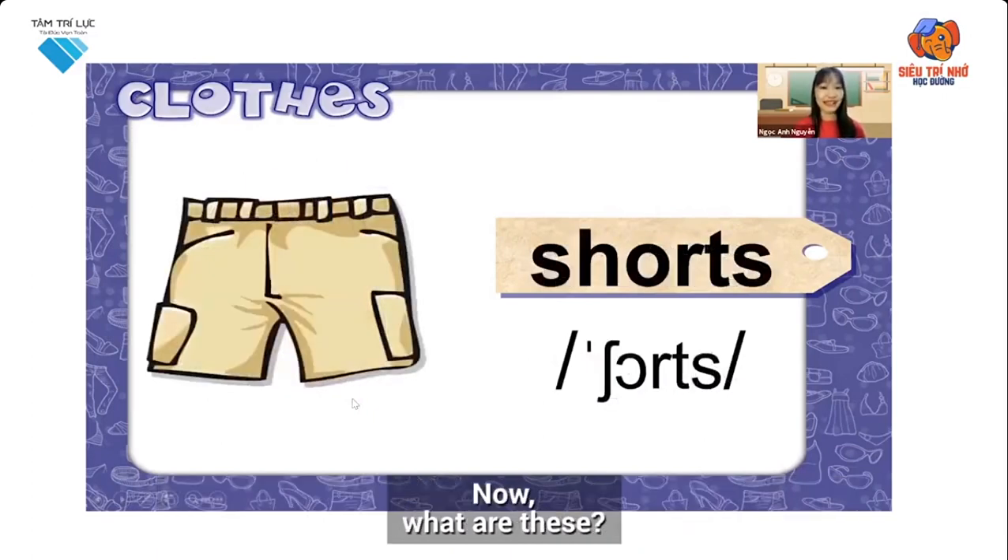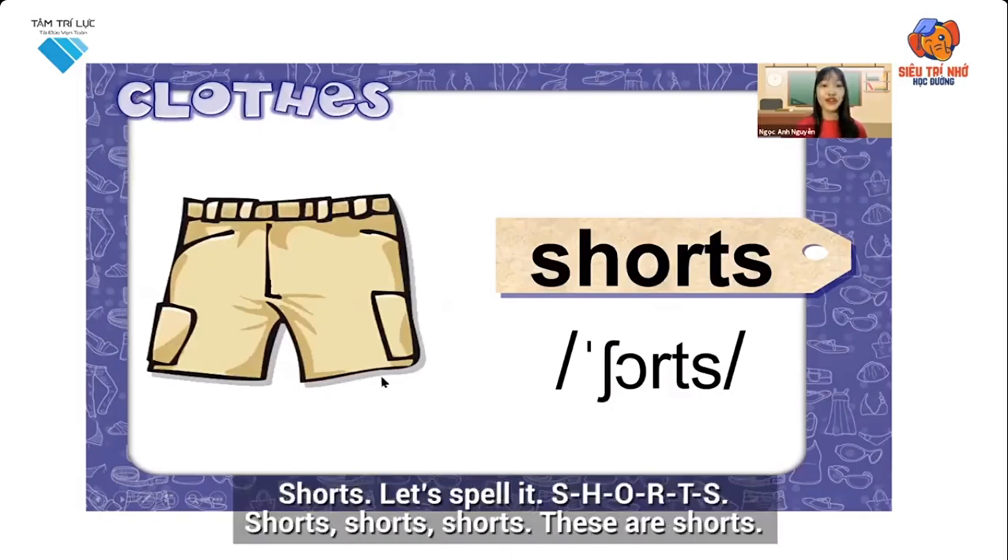Now, what are these? Shorts. Shorts. Let's spell it: S-H-O-R-T-S. Shorts. These are shorts.